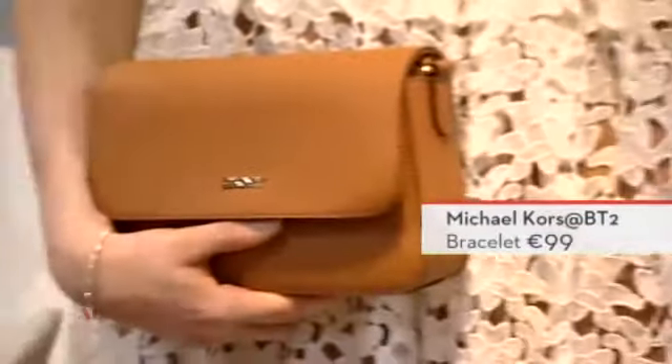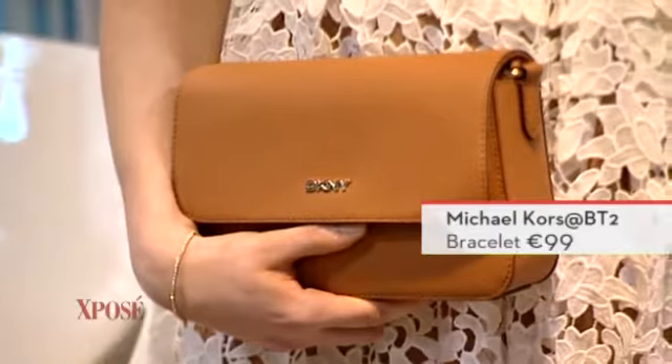Michael Kors jewellery, just on the bracelet on the arm there — lovely and delicate, a lovely diamond bracelet — and then the DKNY bag, and then a lovely Carvalho shoe. So this look is head-to-toe BT2.